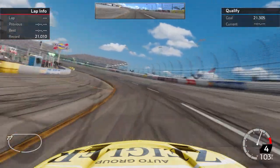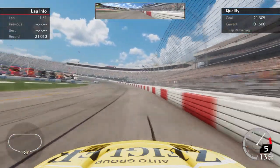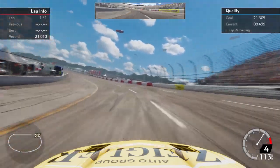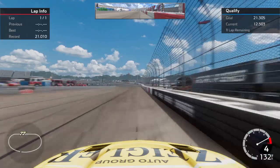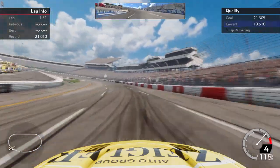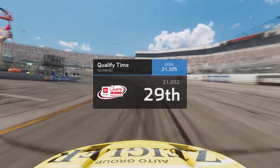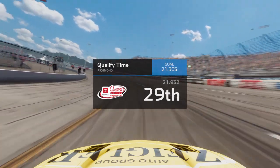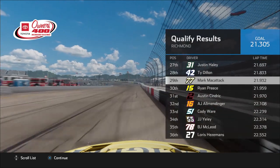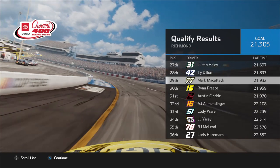We got to get a good launch off of turns 3 and 4, get a good run to the start line. I feel like this will be a track where we're going to have to shift down in the corners — shift down to fourth. I think it'll definitely help us with speed. Here's where we work our way through 3 and 4. Pretty solid lap.